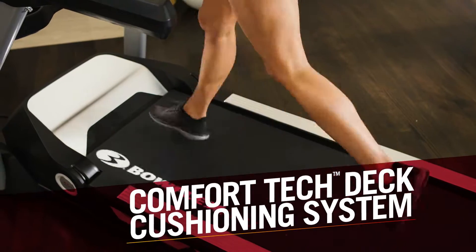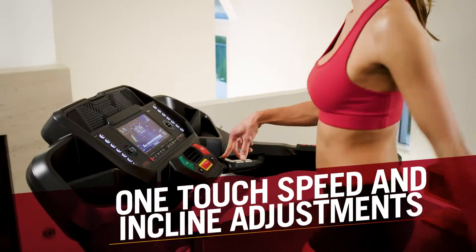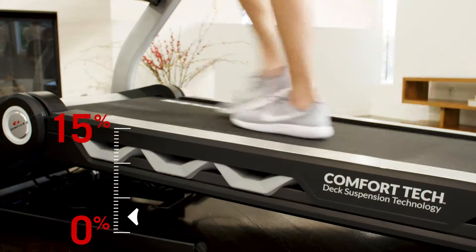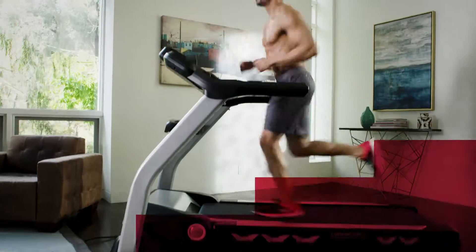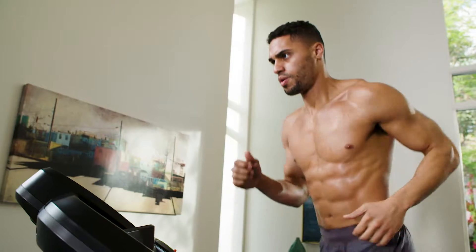Our ComfortTech deck cushioning system supports your longer runs. With one-touch quick adjustments, you can immediately change speed up to 19.3 km per hour, incline up to 15%, or start a customized workout of your choosing — training how you want, when you want.